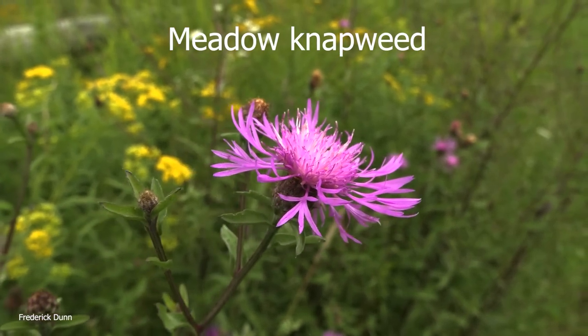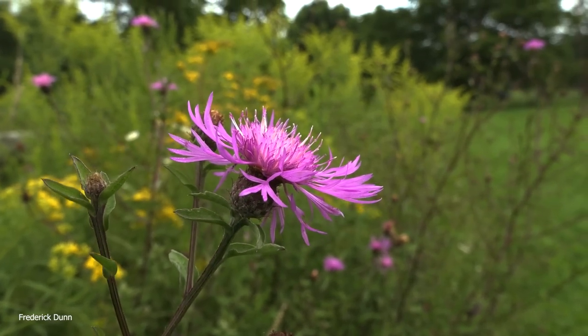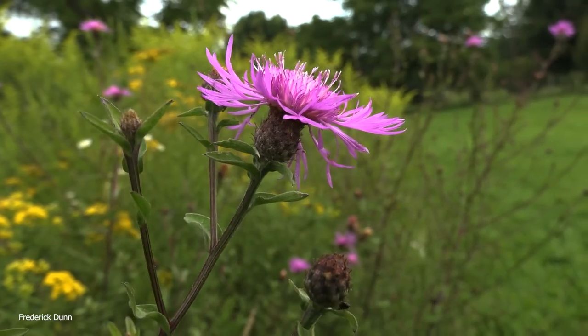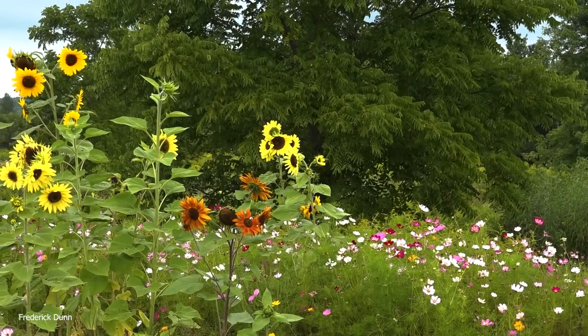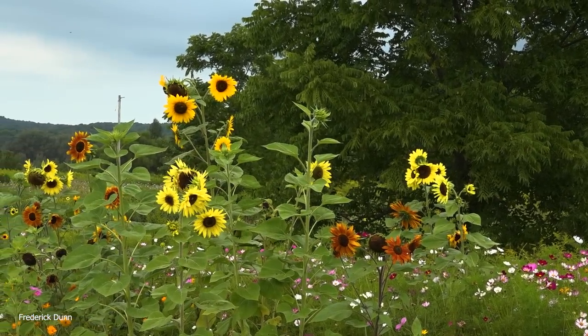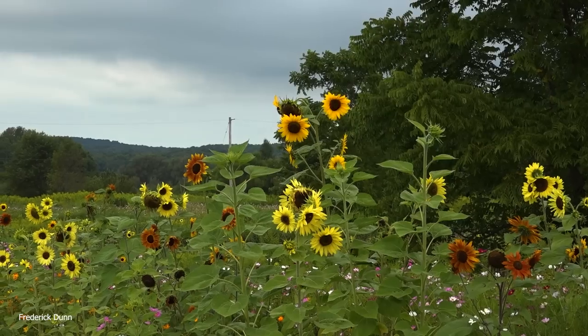I had to pause and look this up on my phone - it's called meadow knapweed, growing everywhere on its own. It's a volunteer plant, nice and tall at probably three or four feet in height. The honeybees were on it later once things warmed up - there's the purple plant.